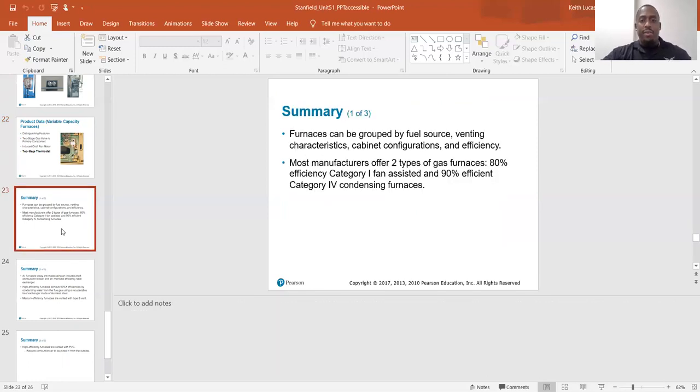In summary, furnaces can be grouped by fuel source, venting characteristics, cabinet configurations, and efficiency. Most manufacturers offer two types of gas furnaces: 80% efficient category one fan assisted, and 90% efficient category four condensing furnaces.